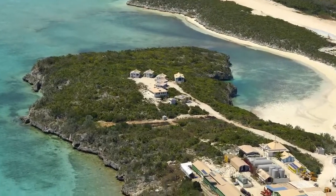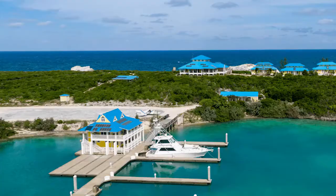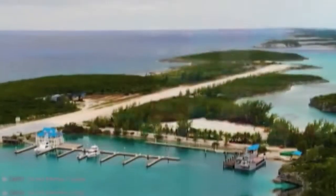This island also features a deep water harbor and a 12-foot marina with a floating cement dock system as well as its 35 dock slips.